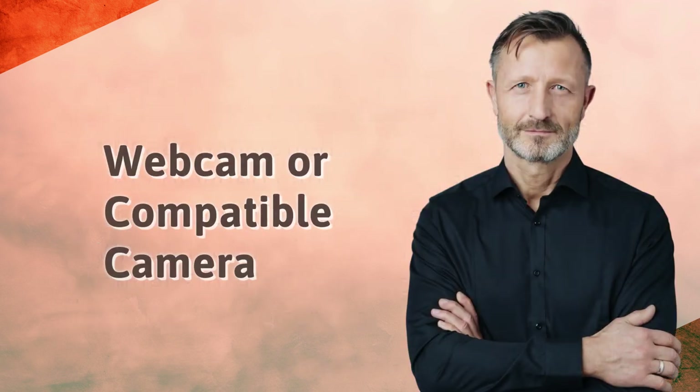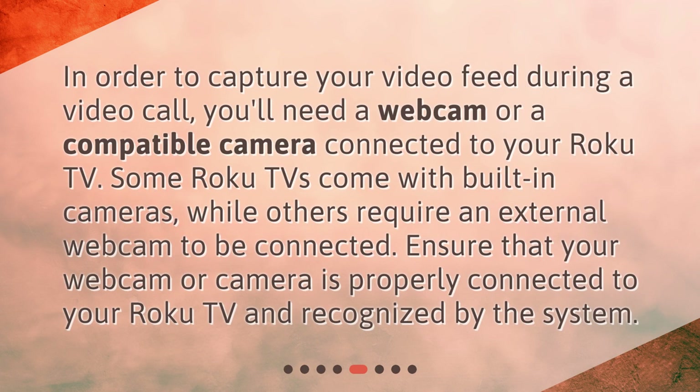In order to capture your video feed during a video call, you'll need a webcam or a compatible camera connected to your Roku TV. Some Roku TVs come with built-in cameras, while others require an external webcam to be connected. Ensure that your webcam or camera is properly connected to your Roku TV and recognized by the system.